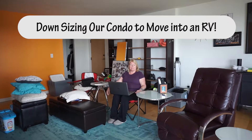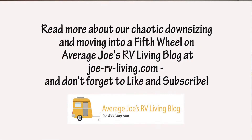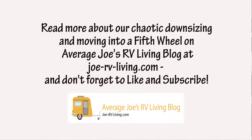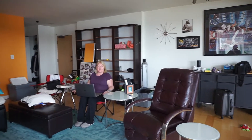Hi, this is Joe at Average Joe's RV Living. Exactly a week ago Maggie and I sold our condo — yay — for a good price. For the last week we've been madly busy trying to get rid of all our possessions so that we can move into our fifth wheel as soon as possible.